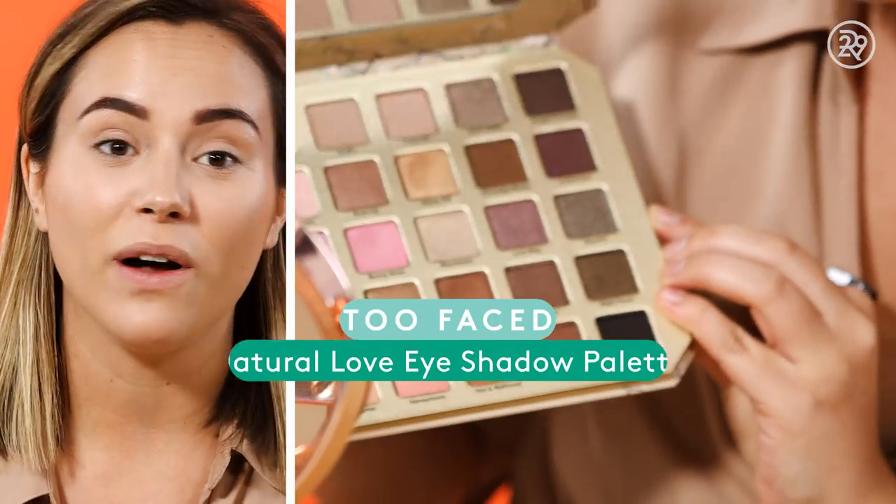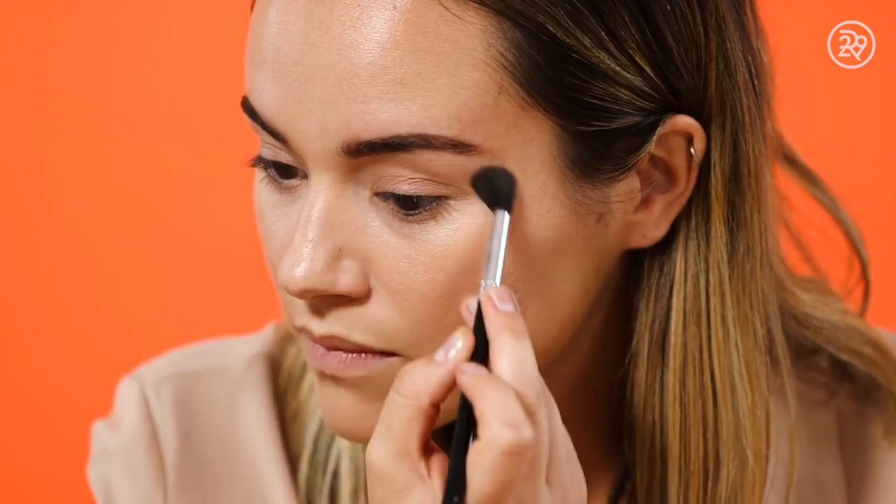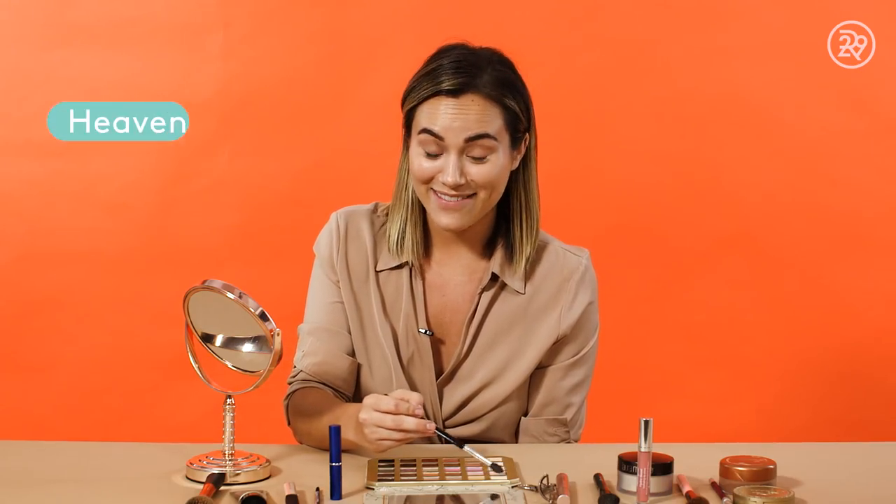Next up it's time for my favorite part — eyeshadow. There are so many great eyeshadow palettes out right now that are really playing into these fall colors. Before I start adding colors in, I'm also just gonna use this vapor eyeshadow primer to get a nice base down. I'm starting with a super neutral base using 'heaven,' sweeping it right underneath my brow bone to add just a little highlight there. Next I'm going for another really neutral base — 'honey butter' — just on my lids.